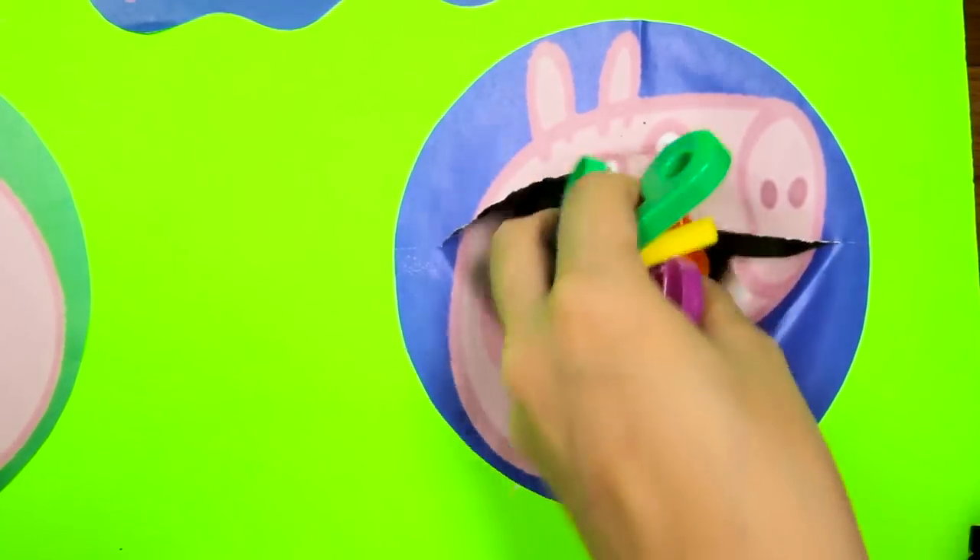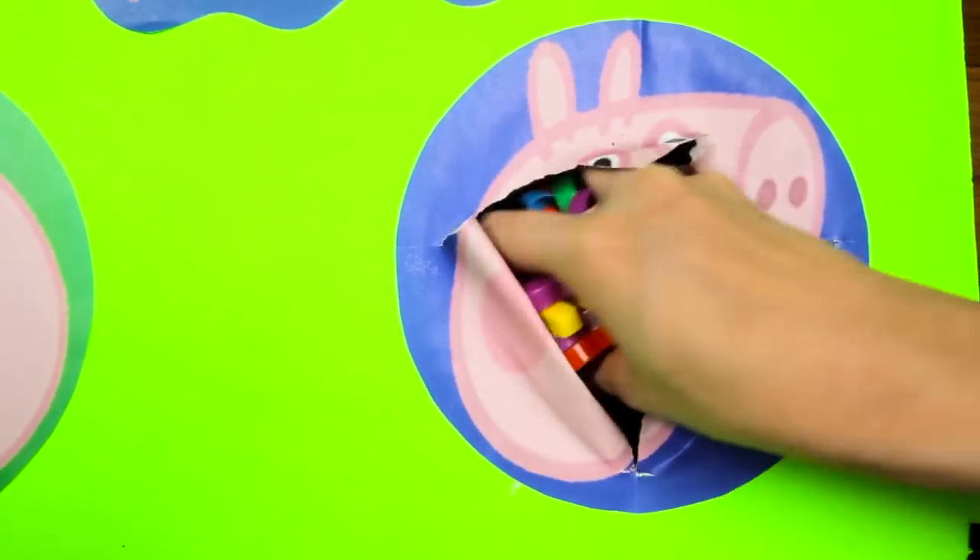Bumblebee is a yellow robot who looks like a big yellow Bumblebee! Look how strong he looks! I like his cool yellow robot color! Now is there anything else inside the George circle? Nope, I think that's it! So let's give the wheel another spin!